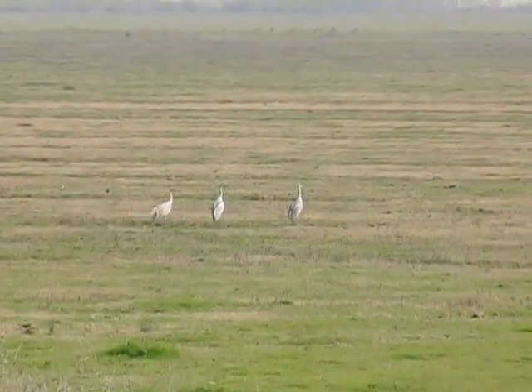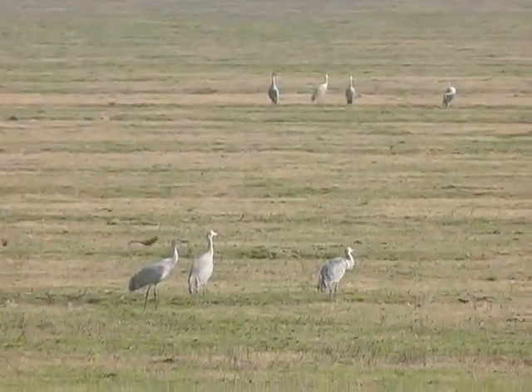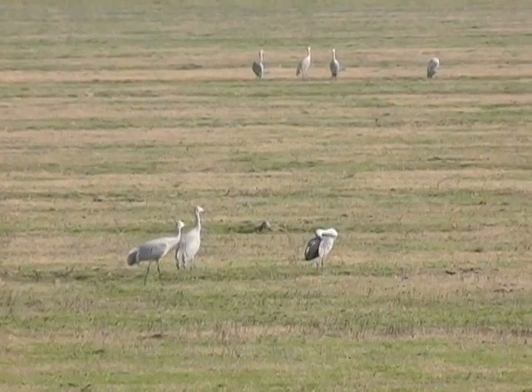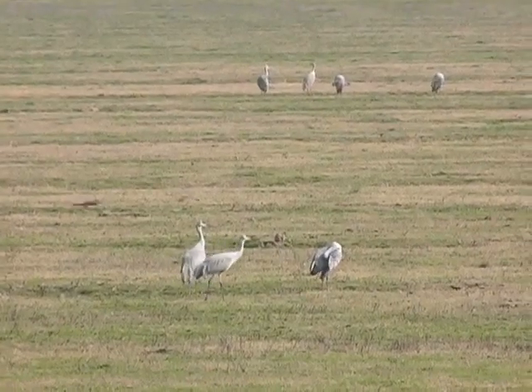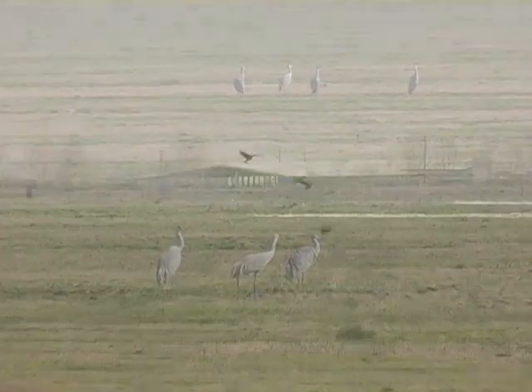Though they look similar to herons and egrets, we discovered that sandhill cranes are actually more closely related to coots. Sharing mowed cornfields with ground squirrels and various species of geese, they feed mainly on corn, rice, wheat, and barley.